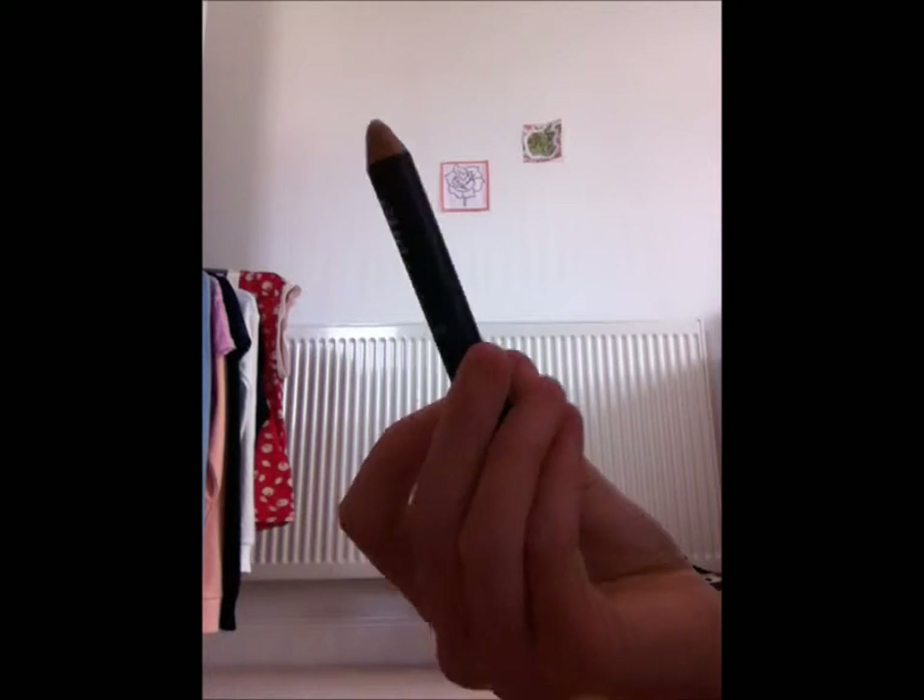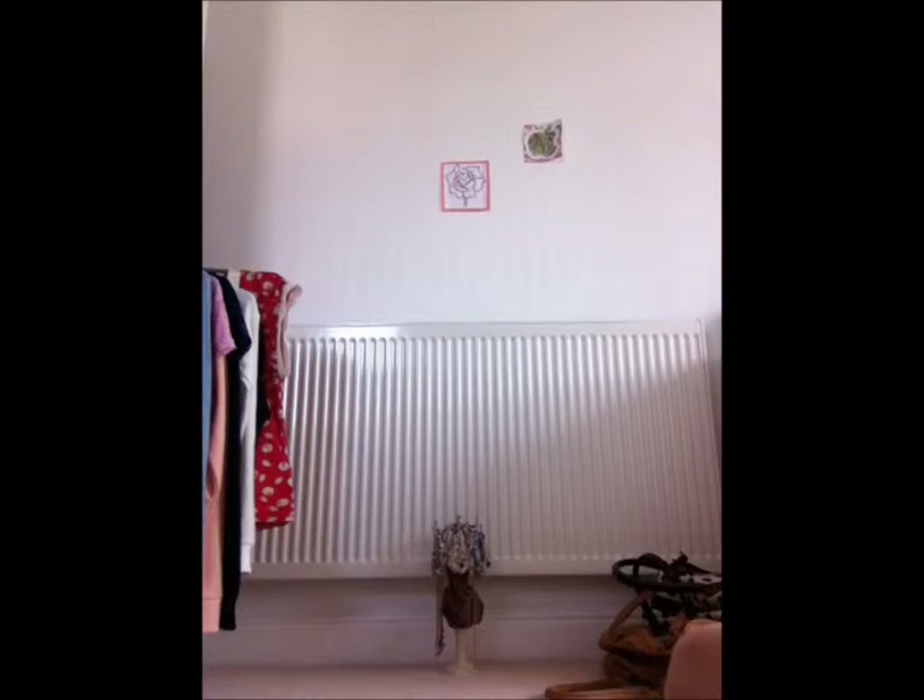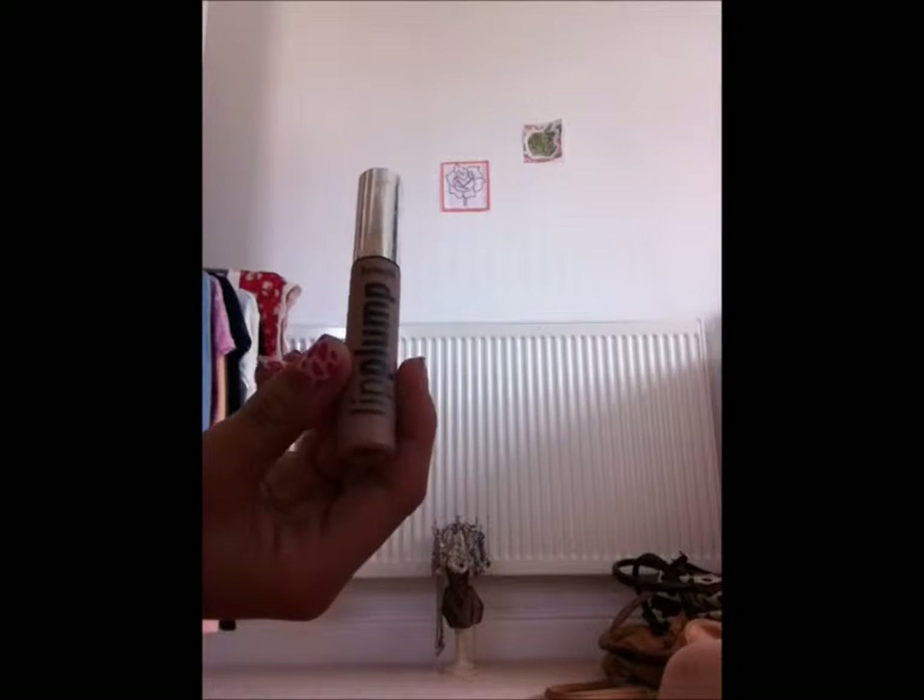Next we're going to show you Eye Bright, which was also bought with Glamour magazine. This is to go underneath your eyes to brighten them up — you colour it in and smudge it, and it leaves a bright effect under your eyes. It can be used if you've got bags, or if you're tired.